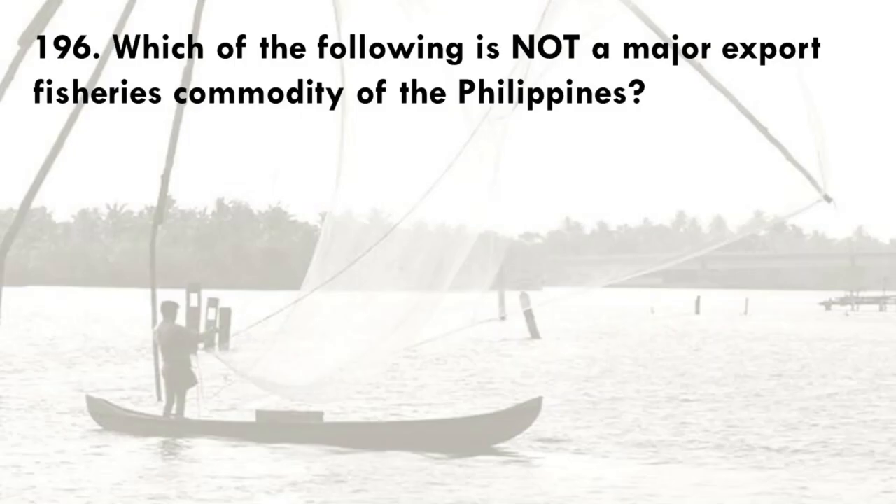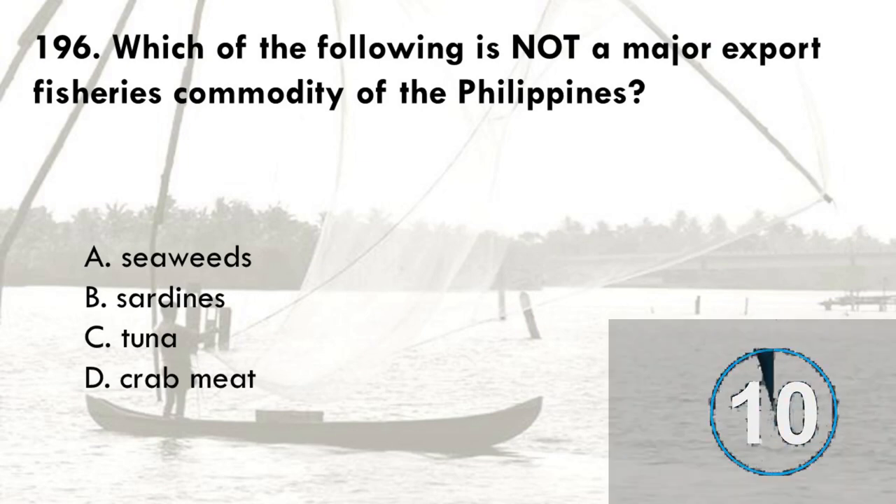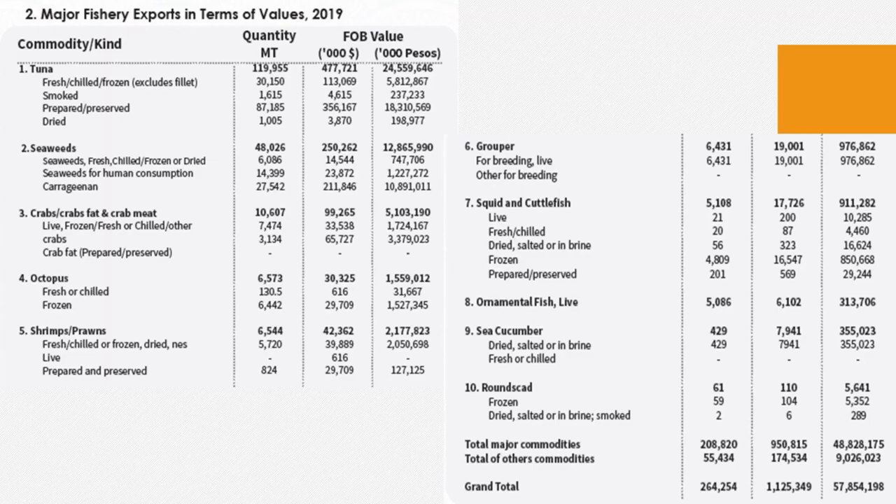Which of the following is not a major export fisheries commodity of the Philippines? A. Seaweeds, B. Sardines, C. Tuna, D. Crab meat. The correct answer is B, sardines. The top major fishery exports of the Philippines, both by volume and value, are tunas, followed by seaweeds, crabs, crab fats and crab meat, octopus, and shrimp or prawn, rounding up the top 5. Other commodities include groupers, squid and cuttlefish, live ornamental fish, sea cucumbers, and round scads.